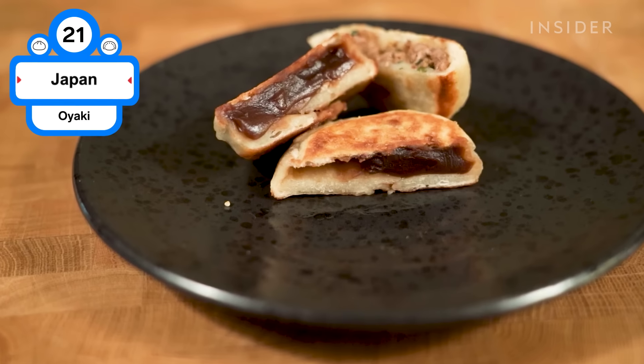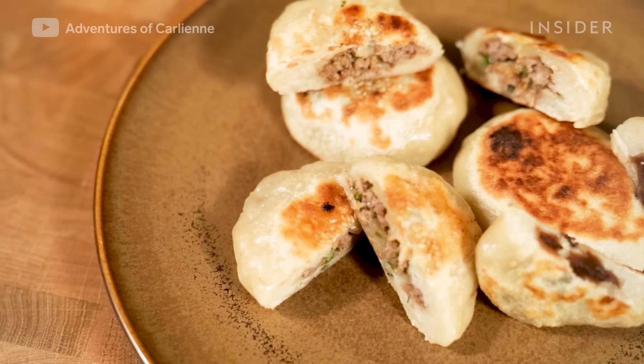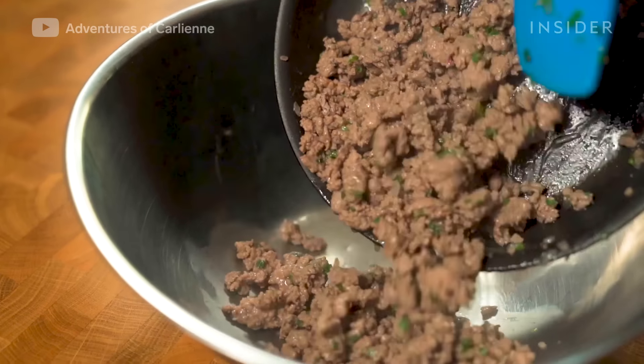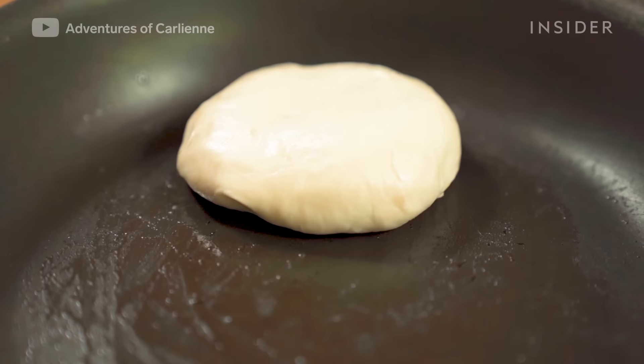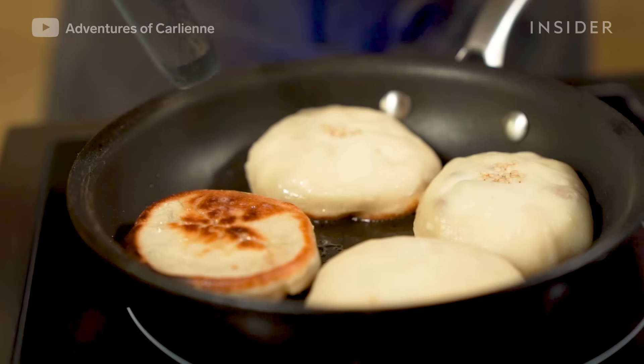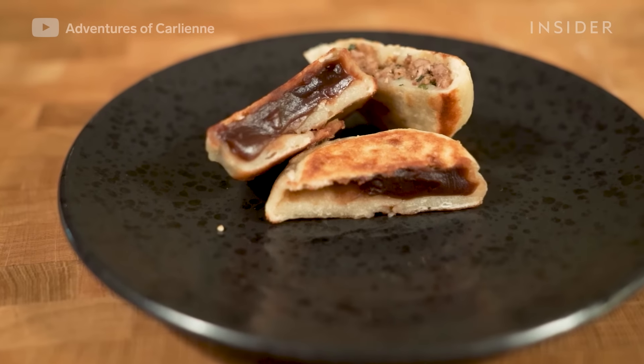This Japanese dumpling, especially popular in Nagano, consists of fermented buckwheat dough filled with various vegetables, meat, seafood, or onko bean paste. It's then cooked on an iron pan. Traditionally, it was eaten by farmers during lunch breaks and made inside an irori, a traditional fireplace at a farmhouse.